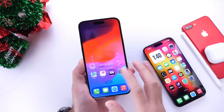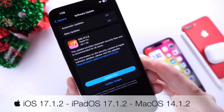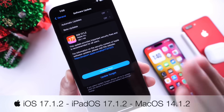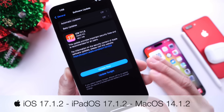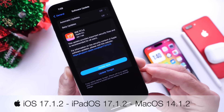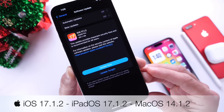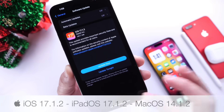Apple has officially released iOS 17.1.2 to everyone worldwide. This software did not see any beta testing. It is now officially available for everyone to download and install on their iPhone as of today. It is also available for the iPad, so iPadOS 17.1.2 was made available for the iPad as of today, and macOS 14.1.2 is also available for the Mac to download as of today.